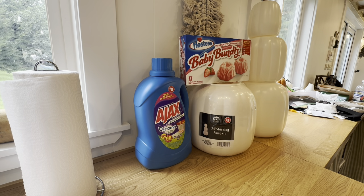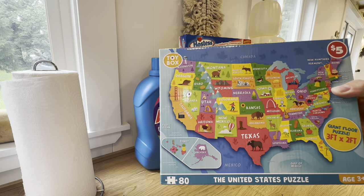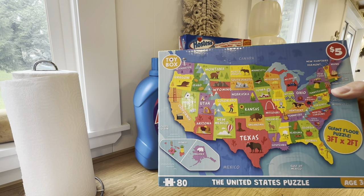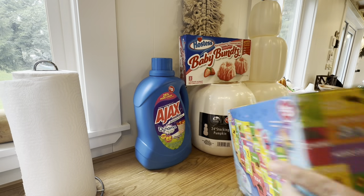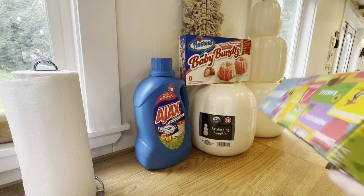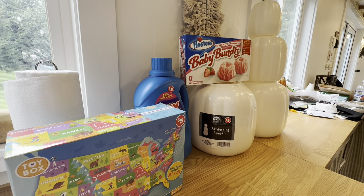I'm super excited about this — a United States puzzle, age three and up, giant floor puzzle for five dollars. Nice box. I think this would typically be probably like ten bucks somewhere, so that's a great deal.